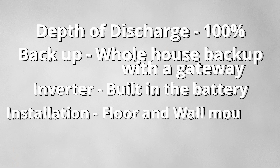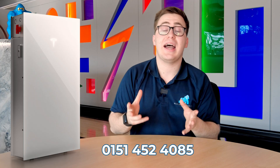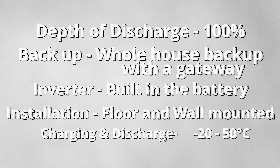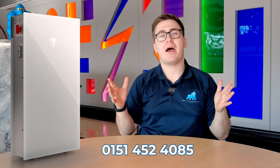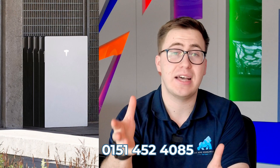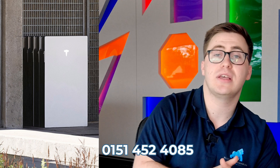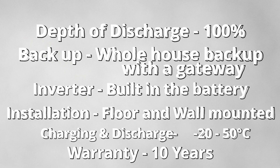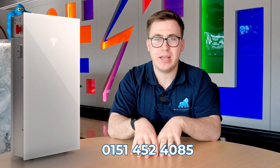The Tesla Powerwall 3 can be installed both outdoors and indoors, as it has a charging and discharge temperature range of -20°C to 50°C, giving you plenty of coverage within the UK climate. You can add up to three expansion packs to your lead Tesla, with a maximum installation of four Teslas and three battery packs. All Powerwall 3s including expansion packs come with a 10-year warranty.